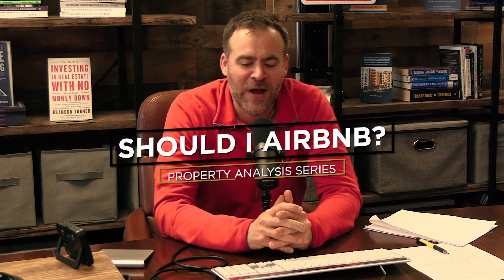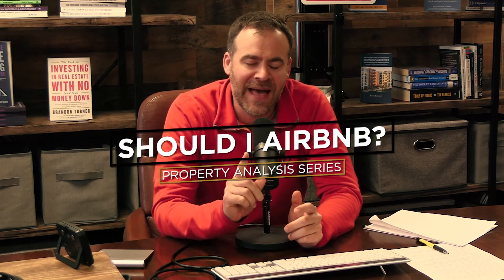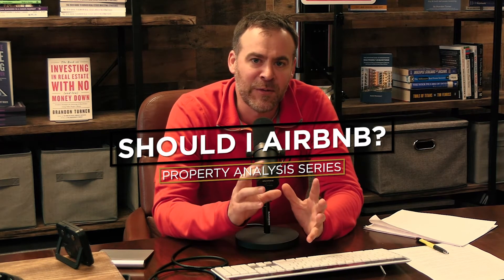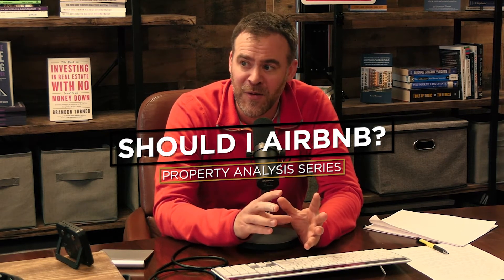Hey, everyone. Welcome back to another episode. Today, we're going to have Chelsea run us through a portfolio analysis scenario where we take one of our clients' house hacks from a couple years ago and look at it as a room-by-room scenario, as an Airbnb scenario, as a single lease, and then as a room-by-room scenario with some added principal paydown to put the note on a lower amortization. Same property, four scenarios, and lots of spreadsheets. Chelsea, glad to have you back.